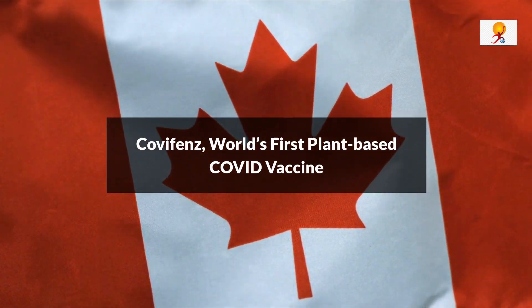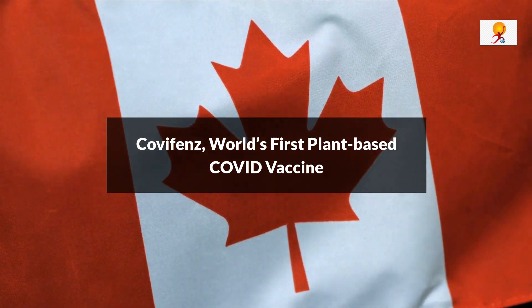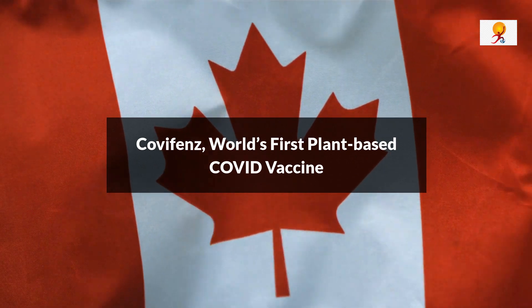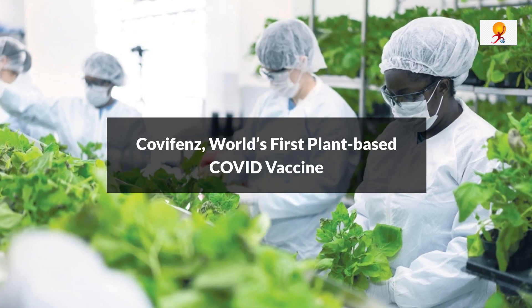Hello everyone, welcome to GK Today. Today's topic of discussion is the world's first plant-based COVID-19 vaccine, i.e. Covifence. So now let's start the video.